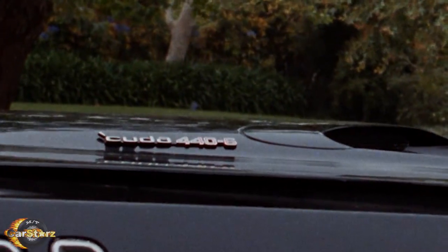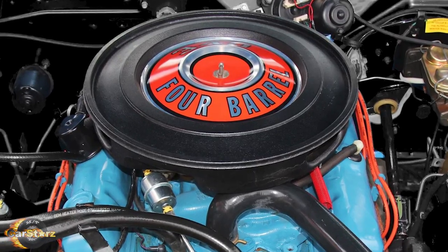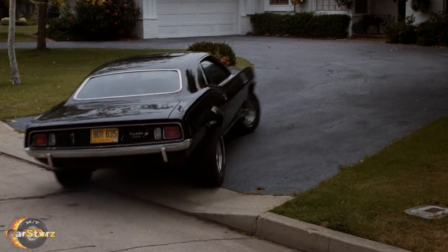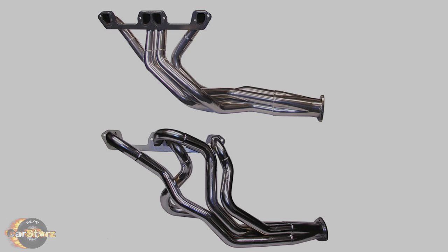Fact number two. Despite the 440 six-pack badging on the hood, the car actually just had the base model 340 engine putting out around 300 horsepower to the 4-speed transmission, topped off with a Hurst pistol grip shifter. The only known aftermarket performance parts fitted were the Carter 1000 CFM ThermaQuad carb and headers.